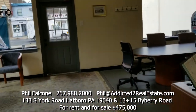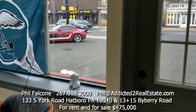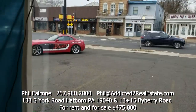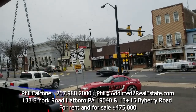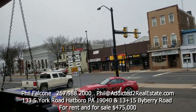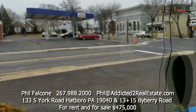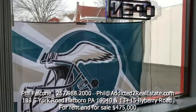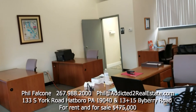I'm also open to renting this property. If you know somebody who's looking for a retail store with lots of activity driving by every day — as you can see right out this window — give me a call. Hatboro is a cool little town. I'm Phil Falcone, real estate agent licensed in the state of Pennsylvania.